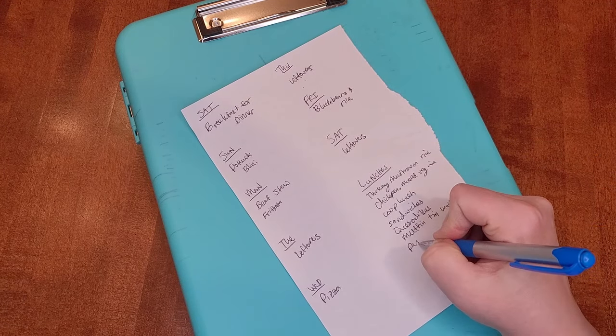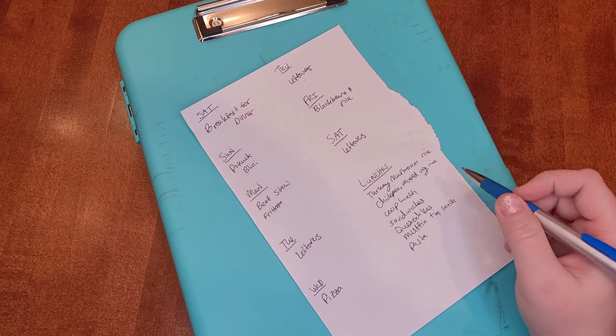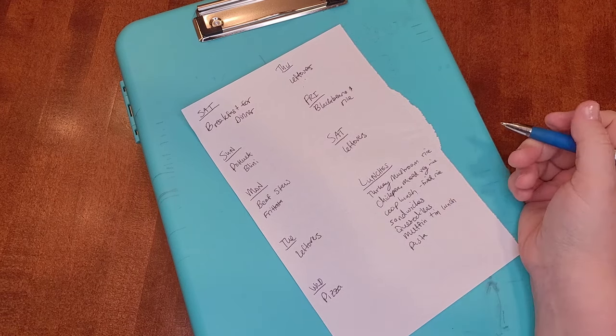We can also do pasta, and if we have leftovers, we can do leftovers for lunch too. For the co-op lunch, I do bento boxes for my kids — I'll put a picture of that. I fill each compartment with fruits, veggies, carb, protein — I make sure all the food groups are in there, and then some sort of treat. That just depends on what I have in the fridge. For myself, I'll probably do fried rice this week. That's all I really do to plan for lunches.